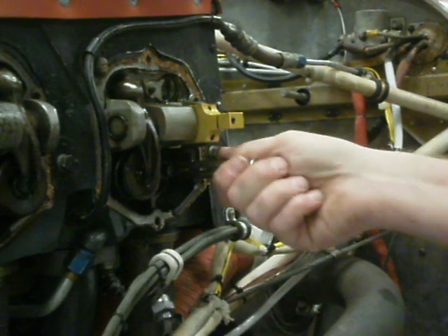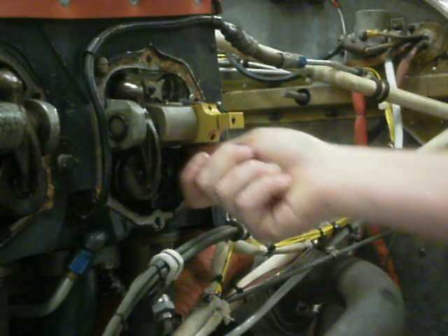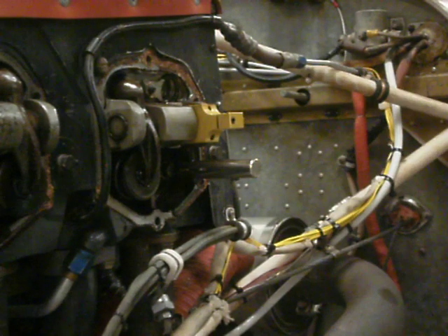This one is way below minimum. That's the problem with cylinder number 6.